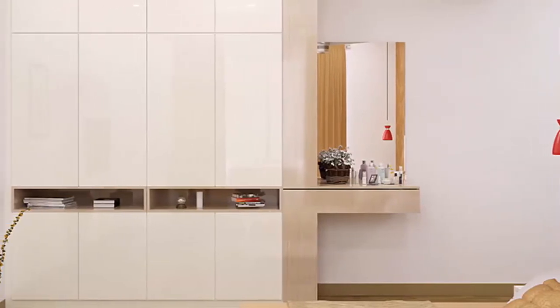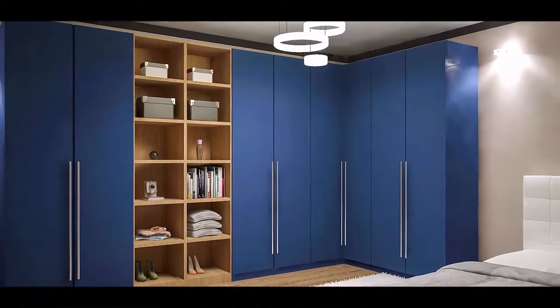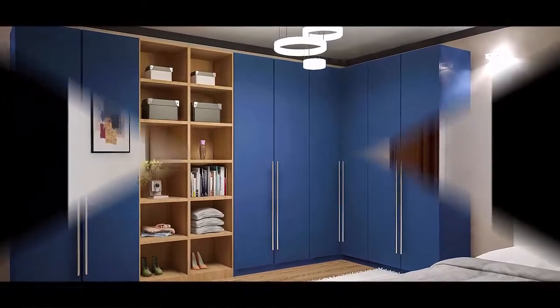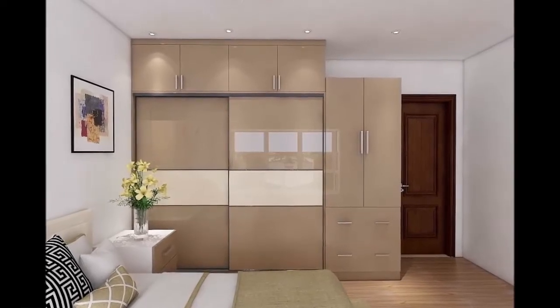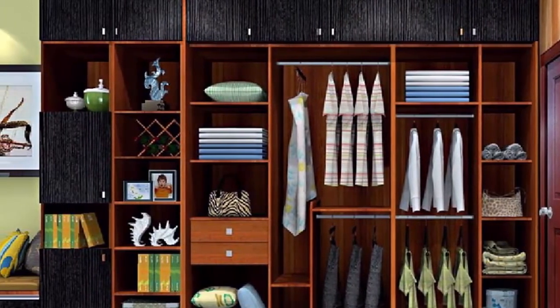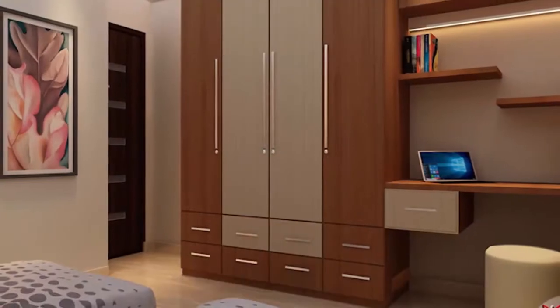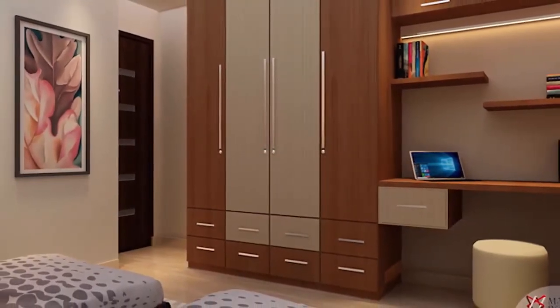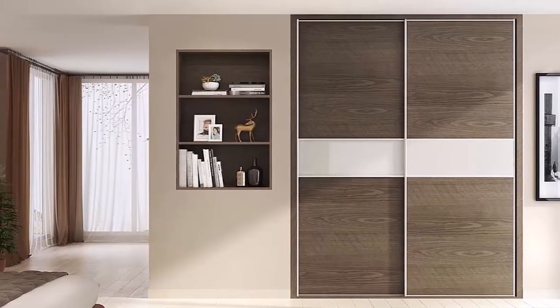Cupboards are storage cabinets, mostly made of wood. They play the role of life savers at home, as without them the house can be in a complete mess. Mostly used for indoor purposes, it is necessary to choose the best cupboards while designing the interiors of your house. The storage size of a cupboard can vary from small to really large.